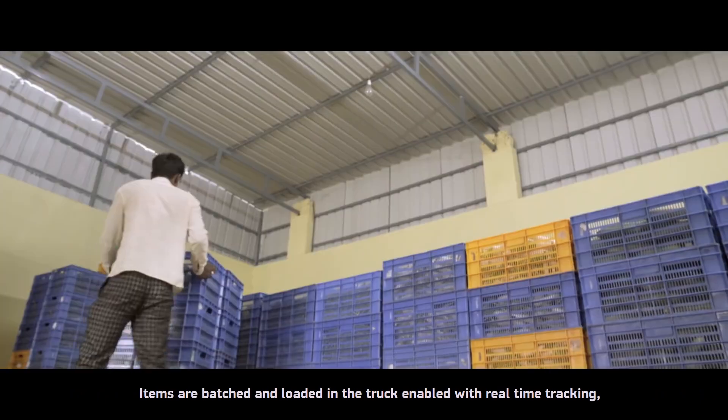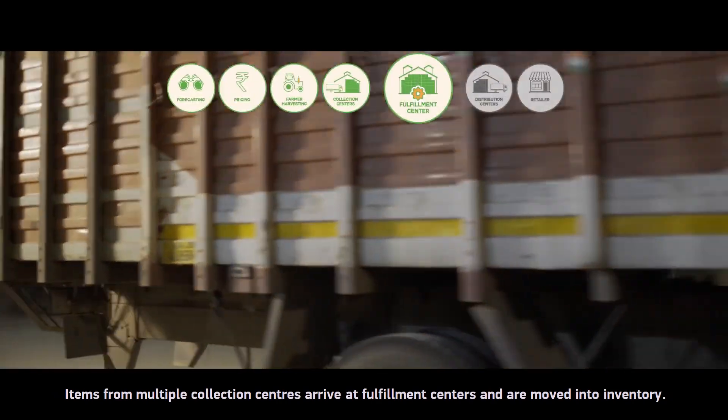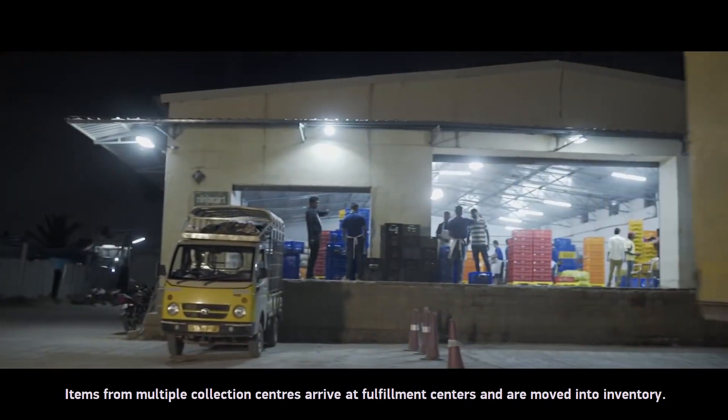Items are batched and loaded into trucks enabled with real-time tracking. Items from multiple collection centres arrive at fulfilment centres and are moved into inventory.